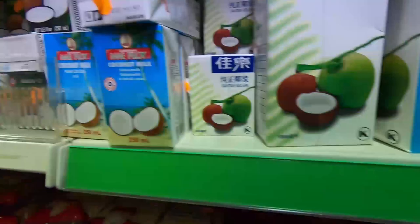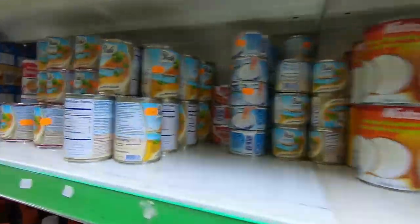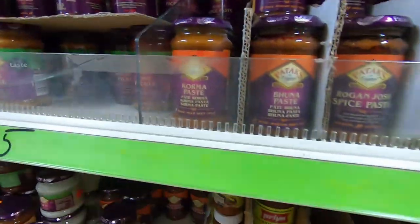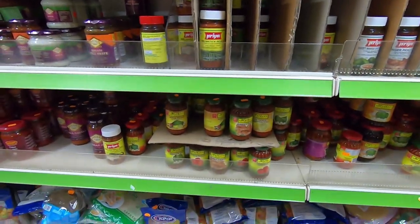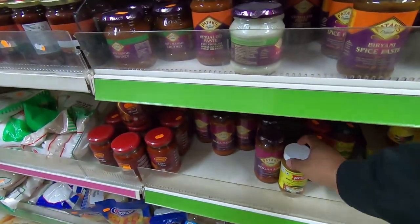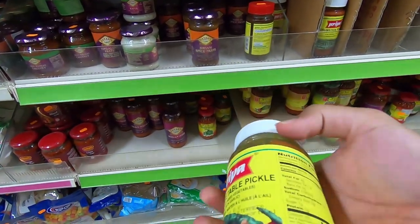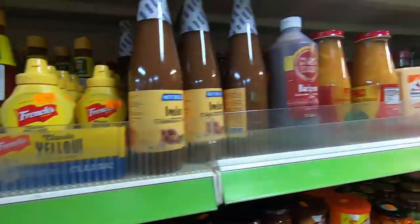All the sweet mixes — Gulab jamun mix, rasmalai, coconut milk. MTR sells everything: instant upma mix, idli mix. MTR and TRS are the famous brands. The idli mix is between 2 to 3 euros for 500 grams, around 3.5 euros. These are all types of pickles — mostly Patak and Priya. There's also Mother's pickle and some Pakistani brand I tried once. Priya is decent enough. The Maggie hot chili sauce is 3.95 euros.